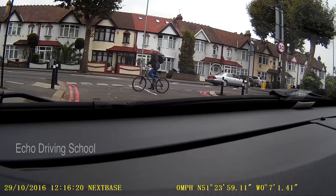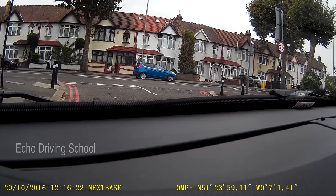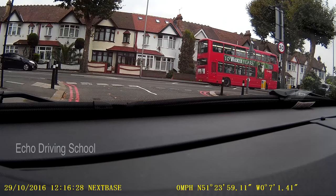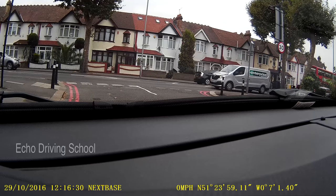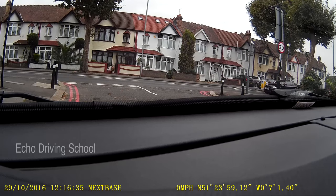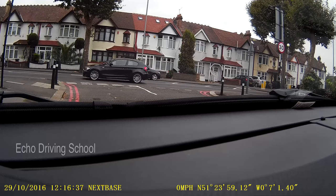It's a roundabout but it's a traffic light controlled one. So the rules are slightly different — you don't actually have to signal as you approach that roundabout. You need to maintain lane discipline and as I do it I will explain more. So I'm just going to start the car up.